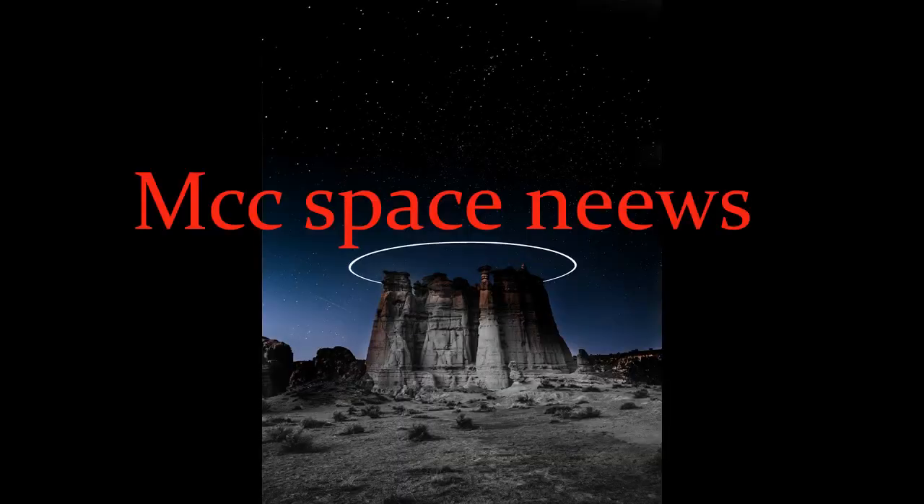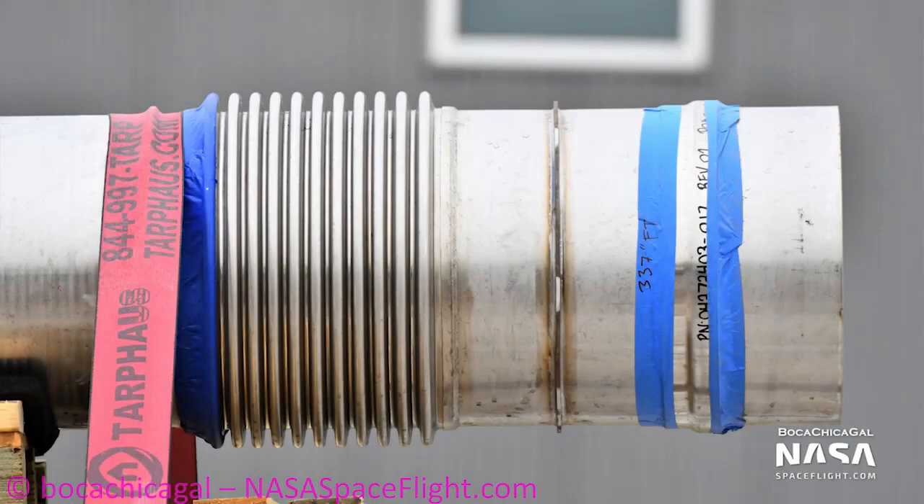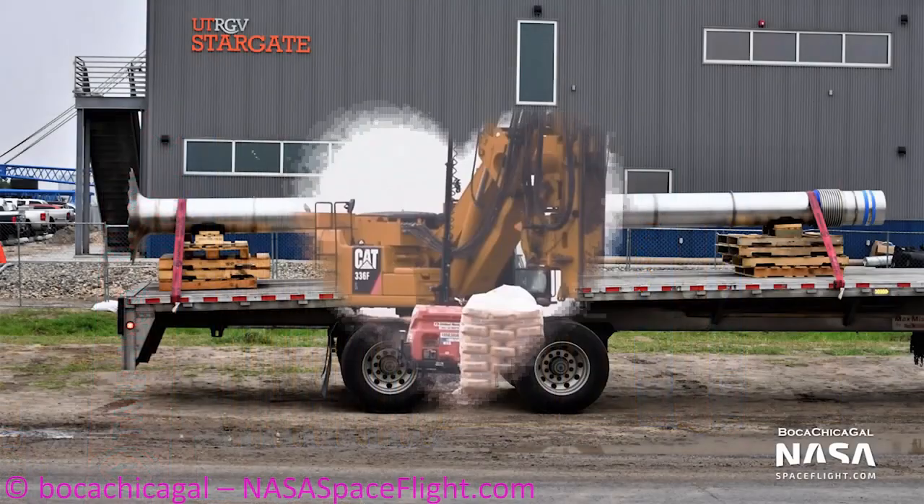Hello, this is Mark with your SpaceX update on the Starship that has been built, and I hope all my fans are doing okay. So let's get right to it — there's a new downspout on the back of a truck, which I think goes in the methane tank, and there is a lot of work going on around the job site.